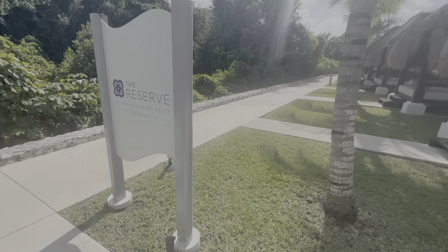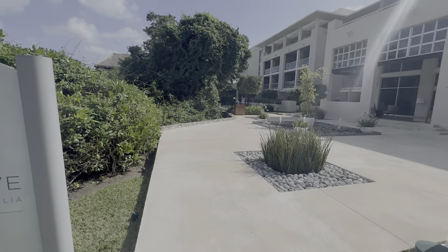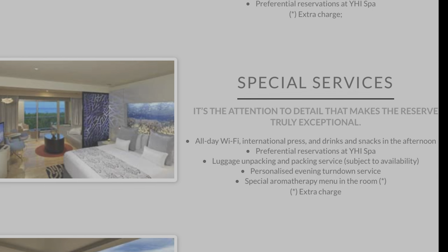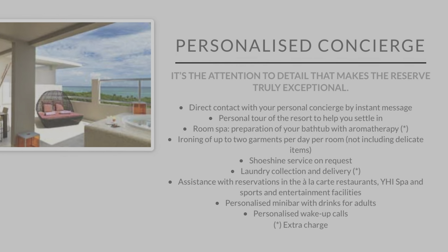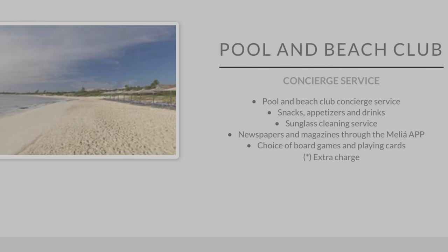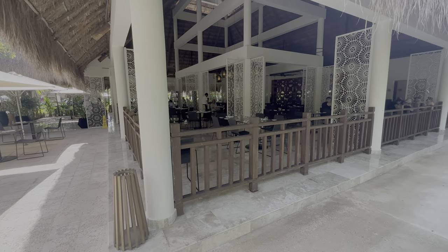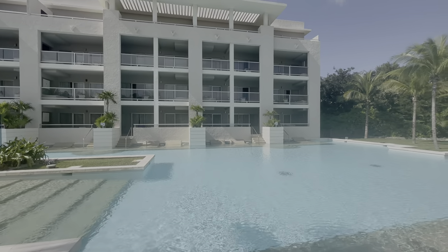In the most exclusive and luxurious area of Paradisus La Perla is The Reserve — the extra premium option that takes the luxury experience to the next level. The list of perks is a page long, and more importantly they are actually meaningful and useful. A few unique ones: luggage packing and unpacking service; daily ironing and laundry included; a room spa option where they set up your bathroom with spa products; and my favorite — a sunglass cleaning service offered at the pool and the beach. It also includes a dedicated lobby, personalized butler, upgraded rooms, and exclusive dining. On paper, it's the best upgrade program I've ever come across.